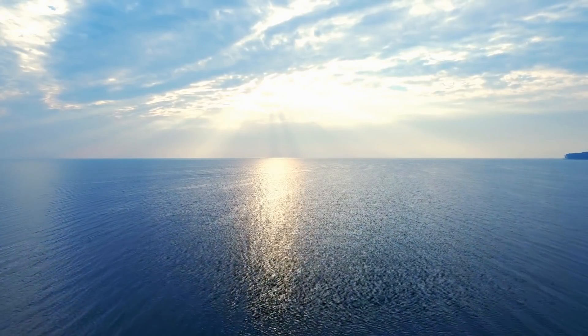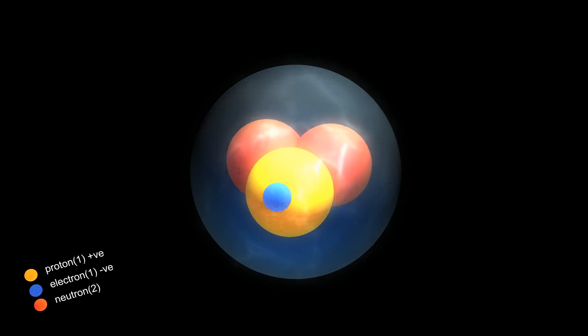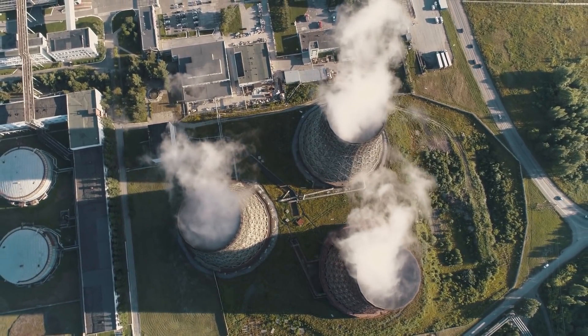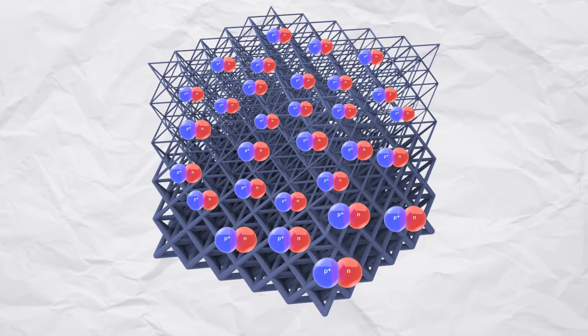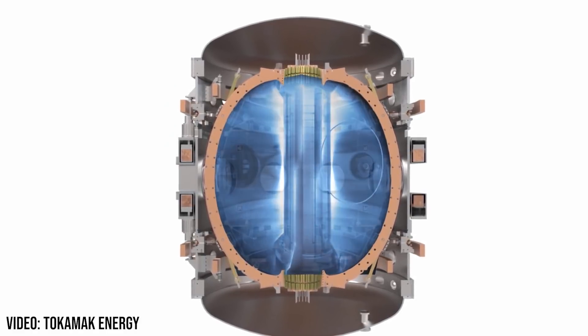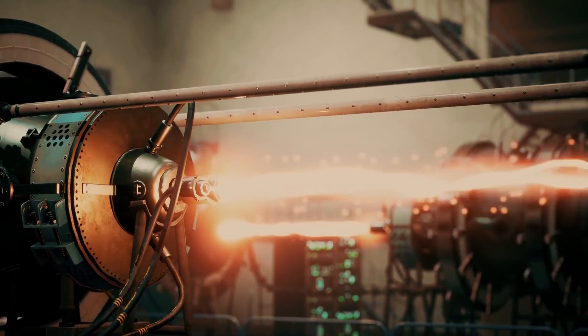Whilst deuterium is a plentiful resource available in our oceans, tritium is more difficult to get hold of, and the most reliable source is from nuclear fission reactors, which fusion aims to replace. With the lattice structure of the metal saturated with deuterium ions, the density at which they are packed is truly mind-blowing. For context, it is one billion times denser than the plasma in a tokamak reactor, and maintains this indefinitely at room temperature. Inertial confinement can reach slightly higher densities, but only for a brief moment with the use of a high-powered laser.